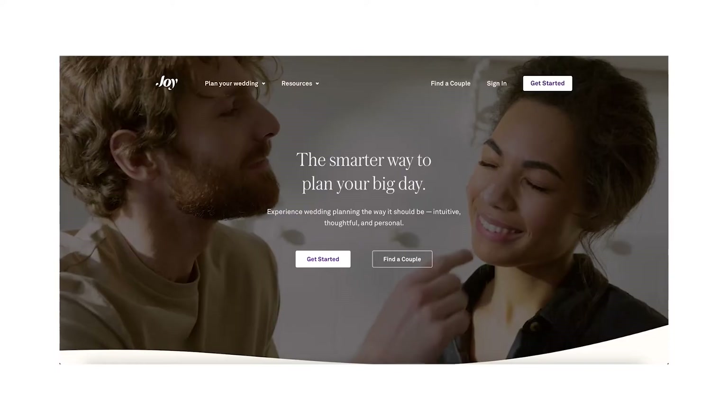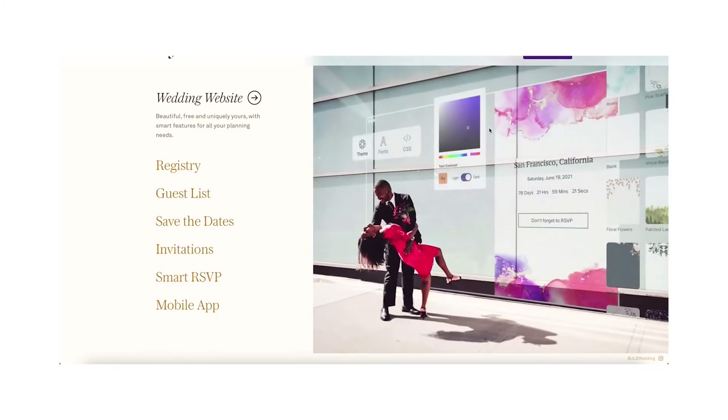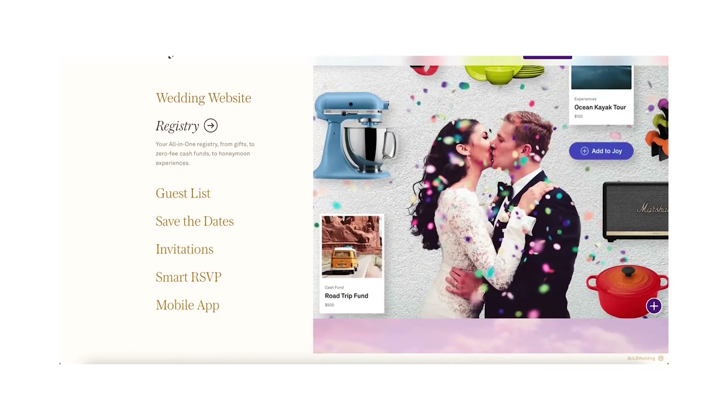Hey fiancé, take a seat. If you're in the midst of wedding planning and trying to figure out how to design your wedding website, you've come to the right place. In today's video, I want to talk to you about Joy, which is my favorite wedding planning platform, especially when it comes to wedding website design.